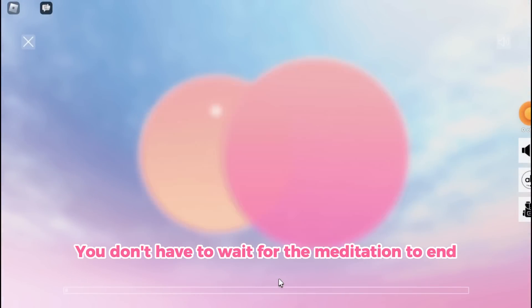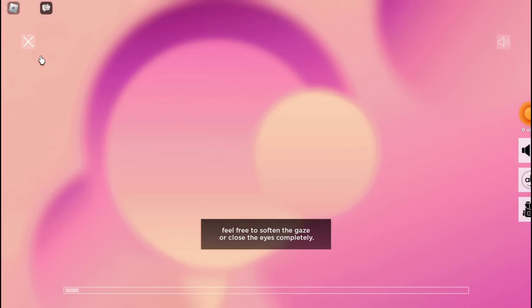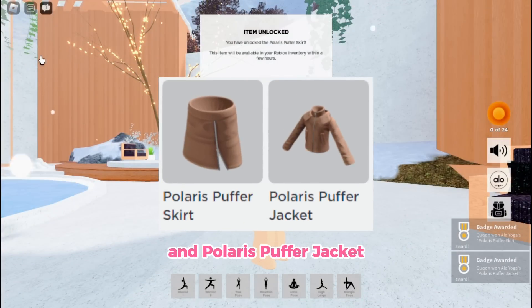You don't have to wait for the meditation to end — simply click the X. You will get the Polaris Puffer Skirt and Polaris Puffer Jacket.